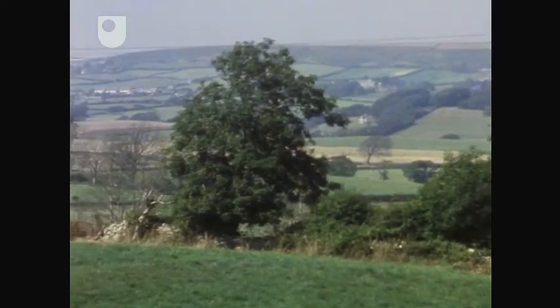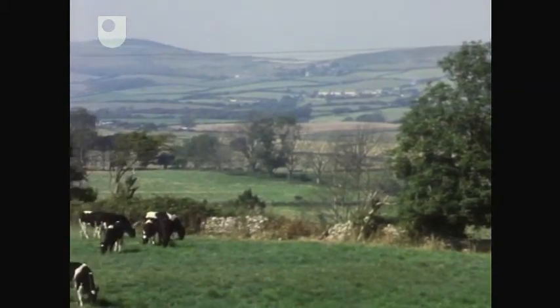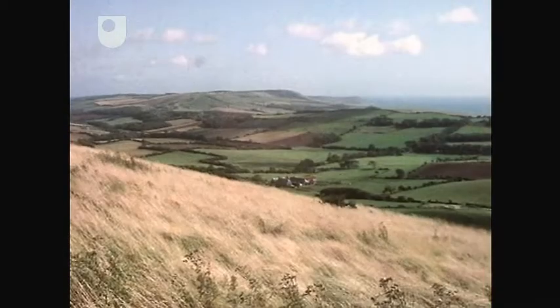And inland, a rolling landscape of hills and valleys. At ground level, it's difficult to make out any pattern to the landscape.